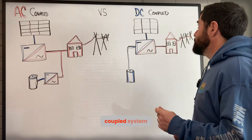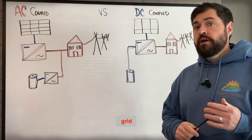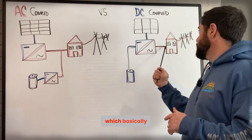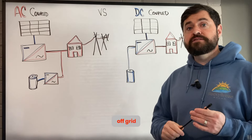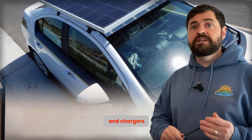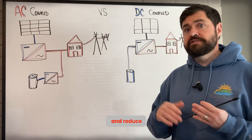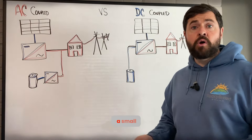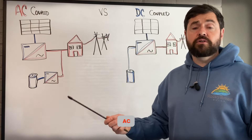Another good thing about a DC coupled system is for off-grid systems. When you're off-grid, unlike your normal American home which basically uses only alternating current, in a lot of off-grid scenarios people will actually use DC lighting, chargers, and appliances to be more efficient and reduce that energy loss. You can light your home with DC current and then just have a small solar inverter for the loads that you need AC current for.